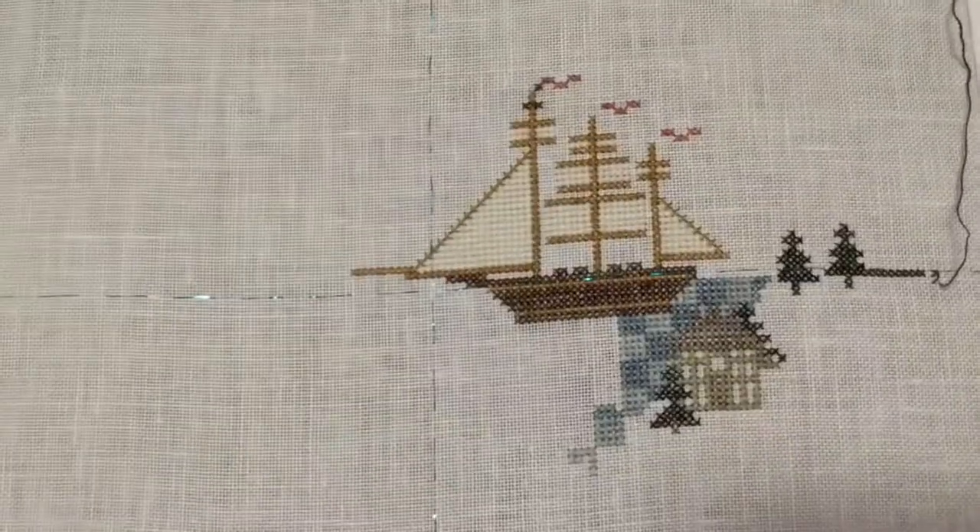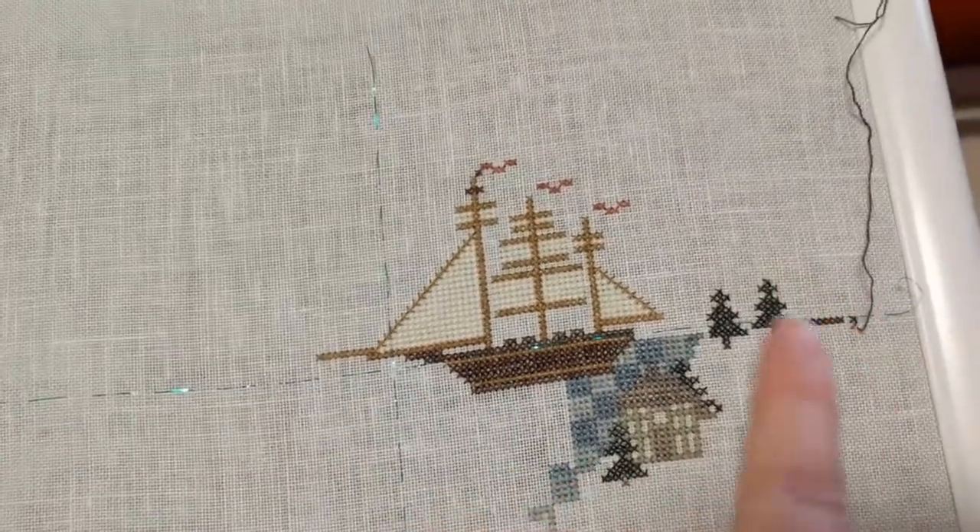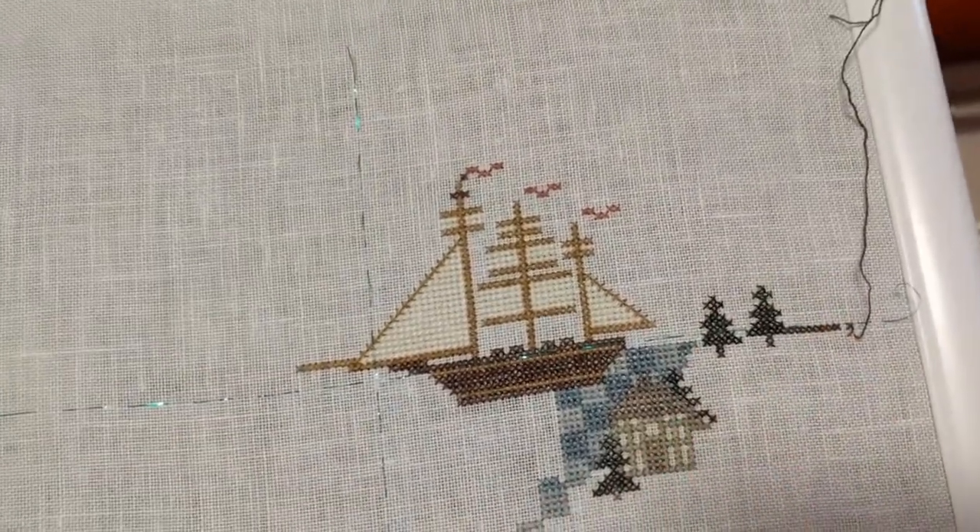Tonight I've just been working on these trees, and I'll keep working on houses, grass, and trees over here in this area.